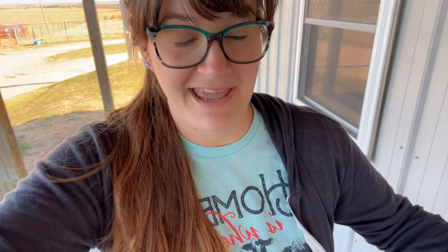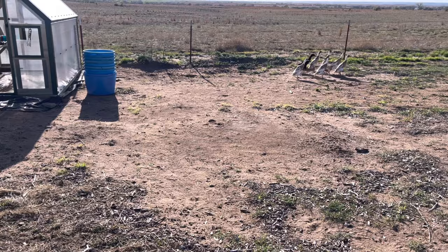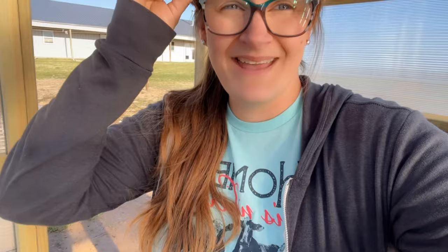But before I get to that, I wanted to share a quick progress report of our greenhouse. Here lately we've had some warm days so we've had to leave the door open. Good thing Austin was pretty adamant about getting this anchored to the ground, because we already had our first storm and the aftermath was that it's still standing.